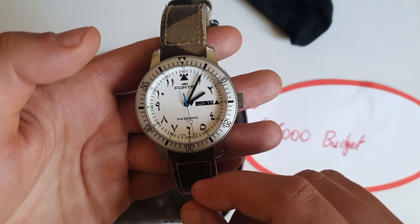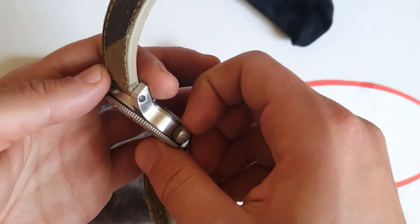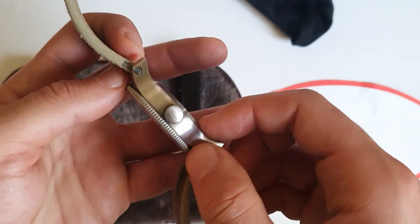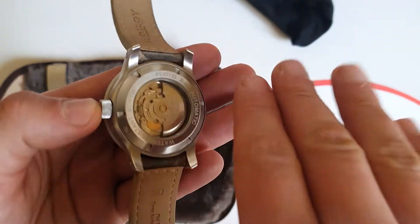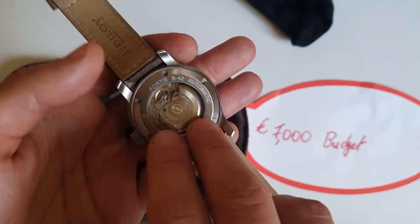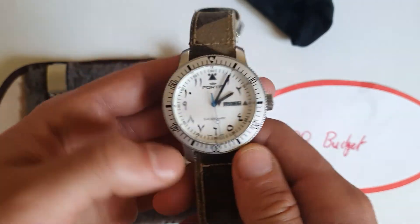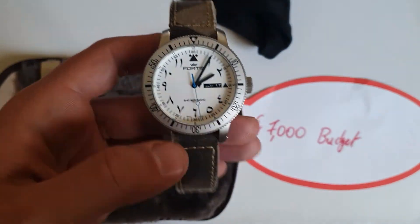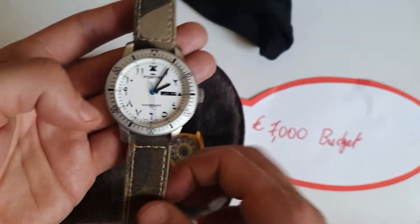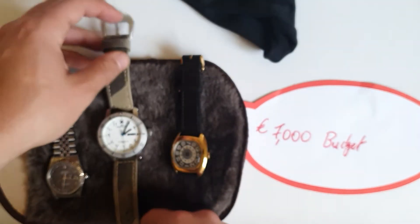The Fortis is one of my favorite divers, if not my favorite — 200 meters. It doesn't have a screw-down crown, but Fortis has a system where the crown presses more under pressure. I actually took it diving in the Red Sea in Egypt and it worked perfectly. That's your weekend, diver, and sports beater watch — around 1500 euros.